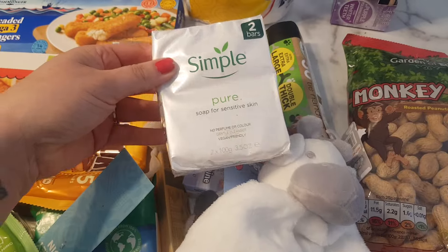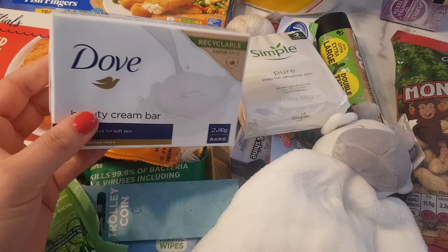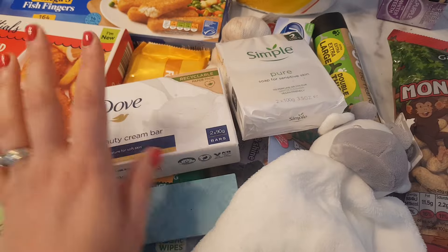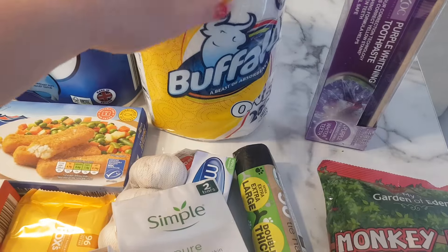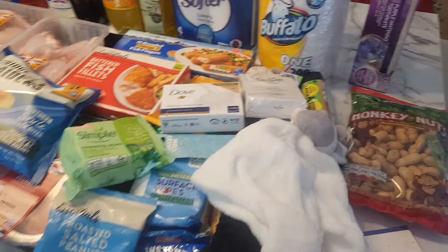I got some Simple Soap for £0.89. And then afterwards I saw Dove in Tesco and I love Dove — the smell just did it for me, so I got that as well, £1.50. And some kitchen roll, £1 in Home Bargains.